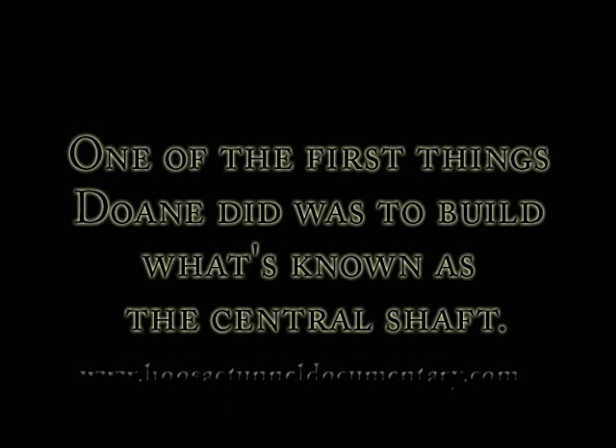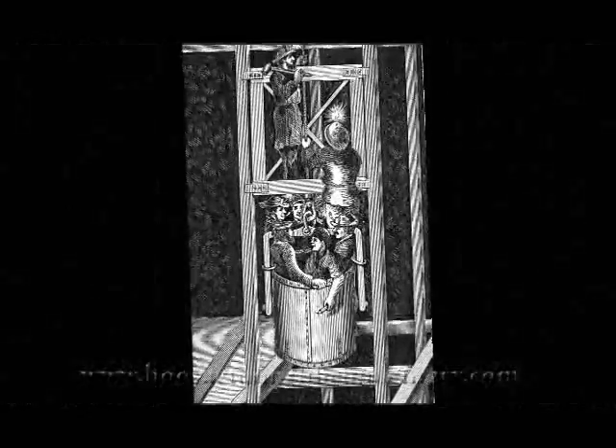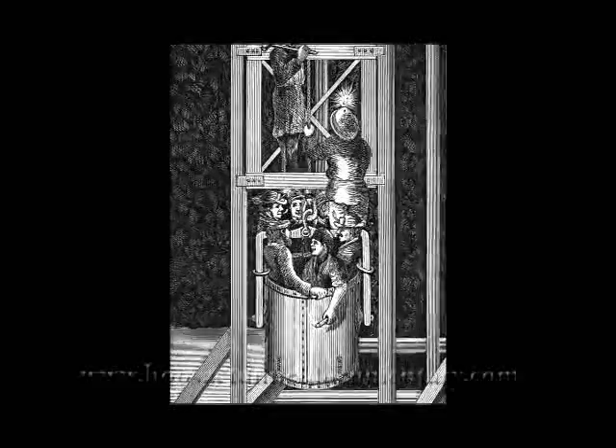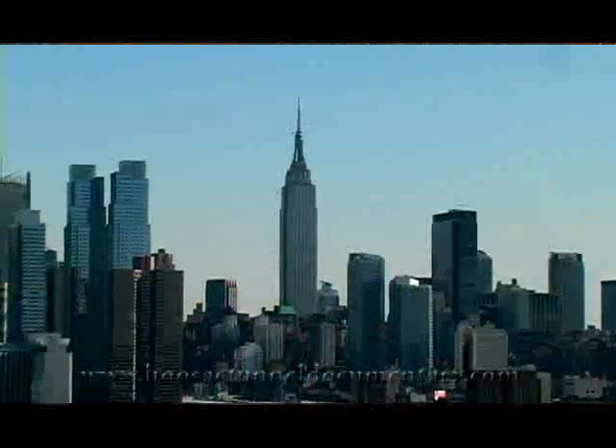One of the first things Doan did was to build what's known as the central shaft. Just shy of the true center line lies the central shaft building. Descending into the depths of the earth, the central shaft was built using similar techniques to the east and west portals, only this was a vertical bore. When it came time for the black powder to blow, these men couldn't run and hide — they had to climb into a cast iron bucket and hope they could be hauled up before the explosion occurred. There's great controversy whether it was necessary or not, because it had to be a thousand feet deep, or the same as the height of the Empire State Building to put it in perspective.